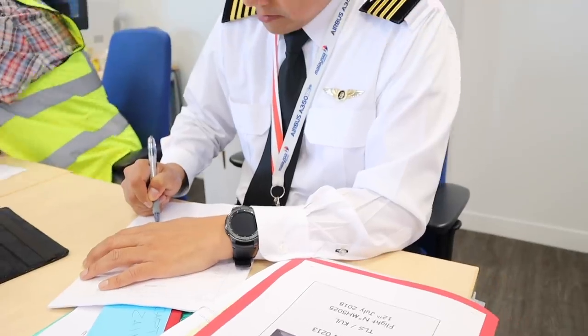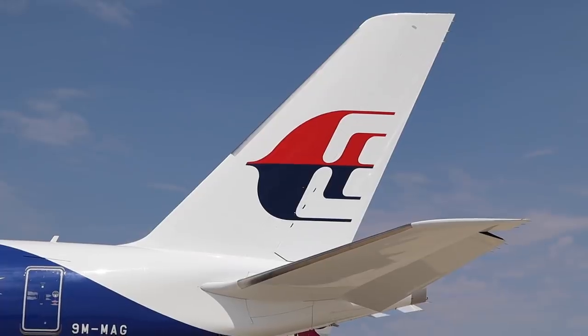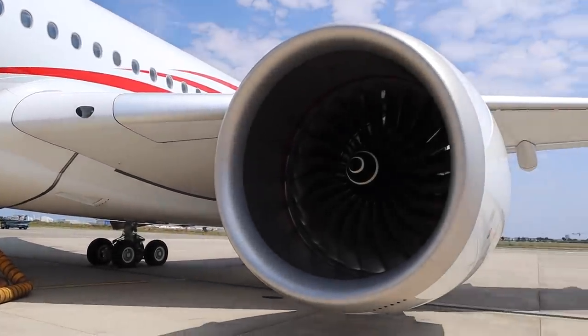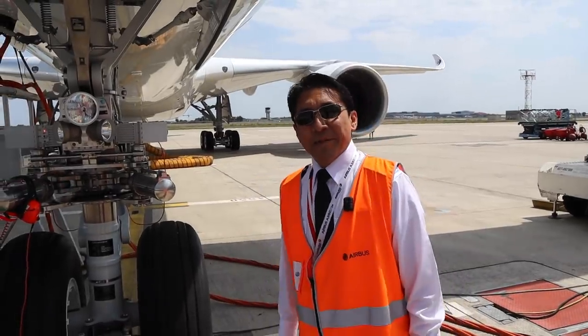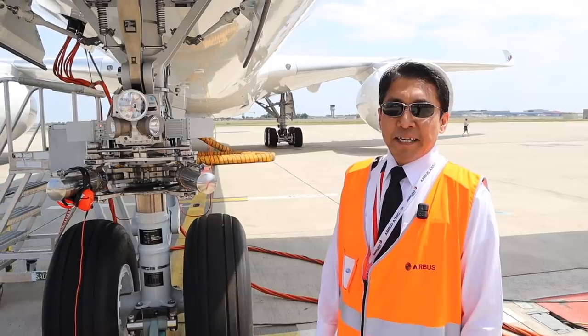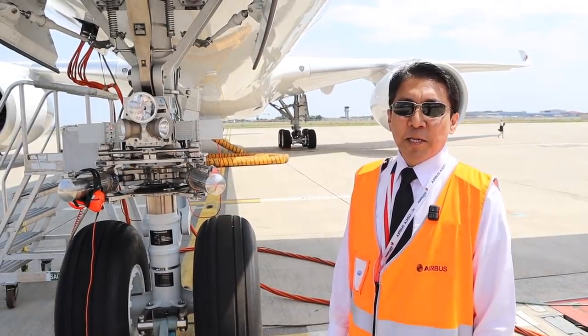This video is different. I'm documenting the entire delivery flight operations to share with you behind the scenes that normally we don't see. My name is Captain Zainal Azmin Abdulaziz, and I'm the Training Manager for Airbus for Malaysia Airlines.